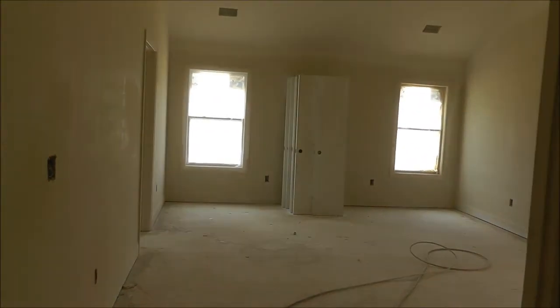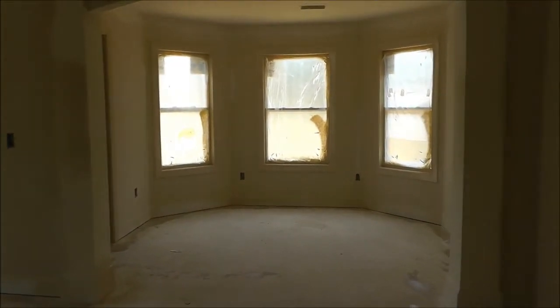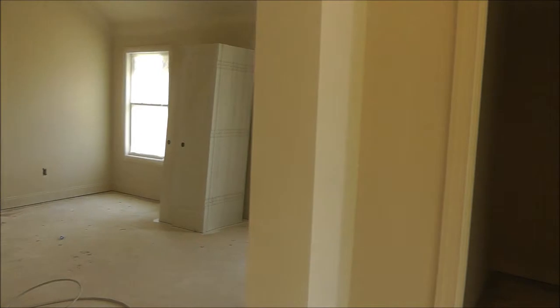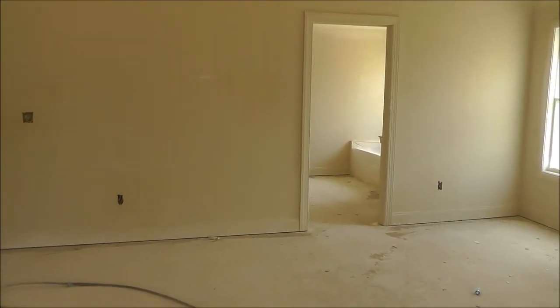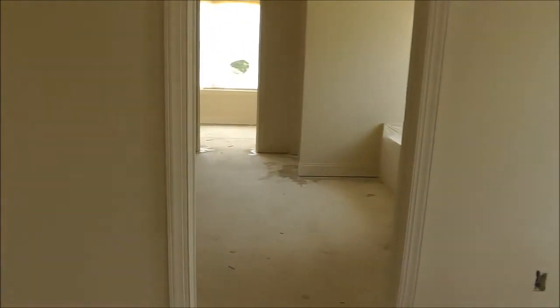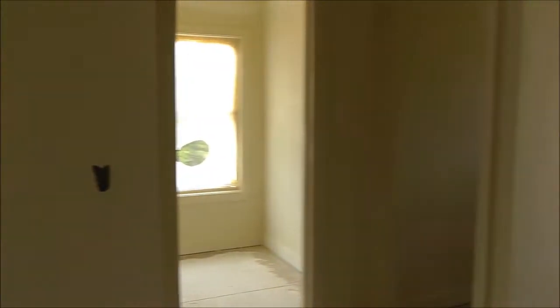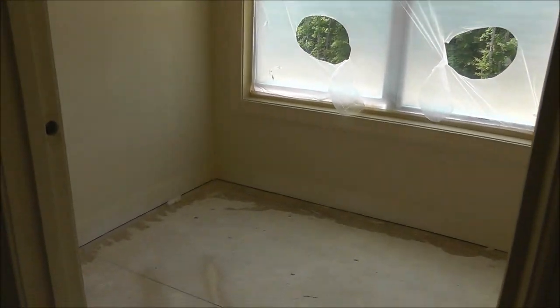And then the master bedroom with a sitting room. There's a walk-in closet right there. Nice tall ceilings here in the master bedroom. There's a vanity on either side of that second closet — very good size closets. That's your stand-up shower and garden tub, and then a water closet. And then there's a third closet in the master bedroom — maybe a shoe closet.